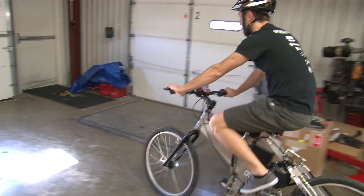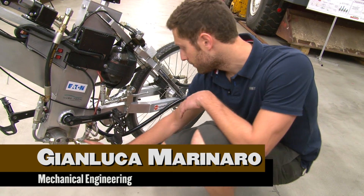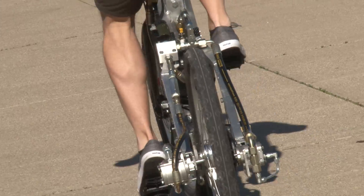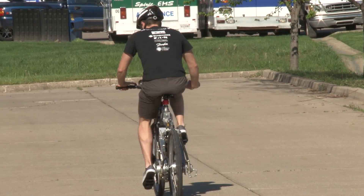When pedaling, you move this pump so you can generate the flow rate that moves the motor over here, and in this way the gearbox moves the rear wheel so you can go forward as fast as you can.